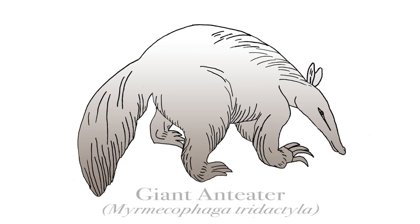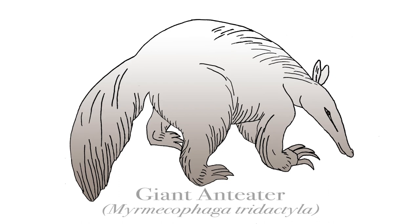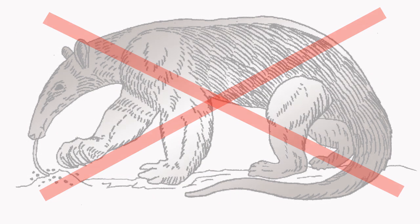Many also thought that the pangolin may be related to anteaters or aardvarks. The anteater also has a long, sticky tongue. In fact, one of the common names of the pangolin in Africa is the scaly anteater.